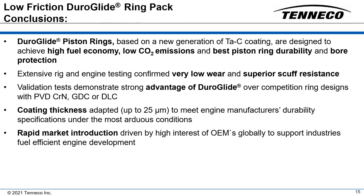In conclusion, based on the rig test and heavy duty engine test results, the outstanding characteristics of the Duroglide tetrahedral amorphous carbon coating have been demonstrated. When compared to any electroplated or PVD materials available, Duroglide demonstrates the best solution for reduced friction, system wear reduction, and superior resistance to scuffing.